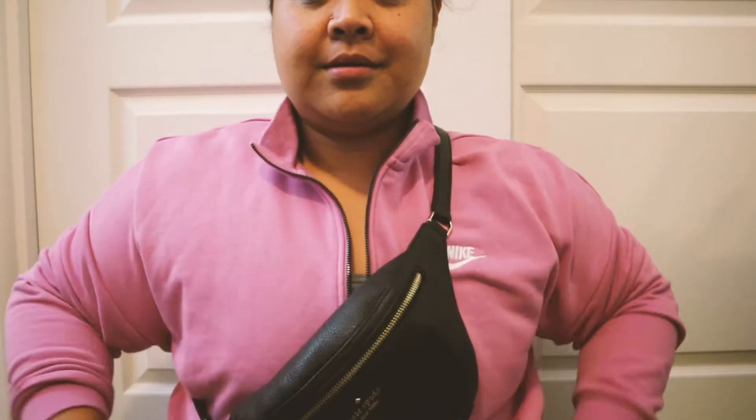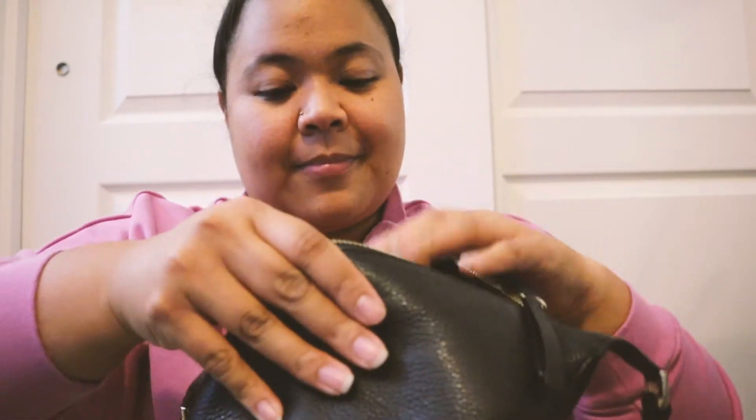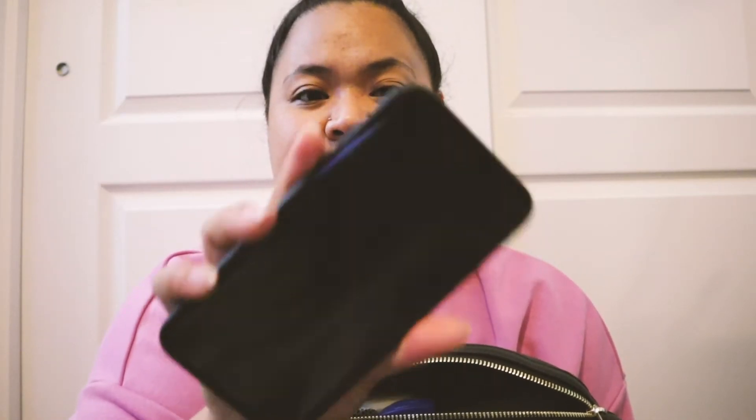Let's go ahead and get started. I'll just keep the bag here and pull stuff out. The first thing I have in here is my phone — this is the iPhone XS Max.